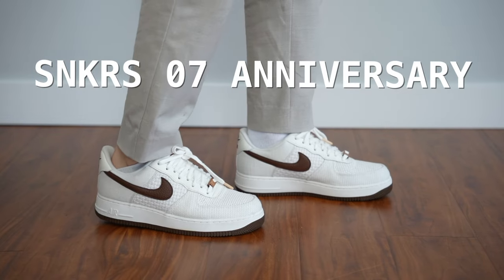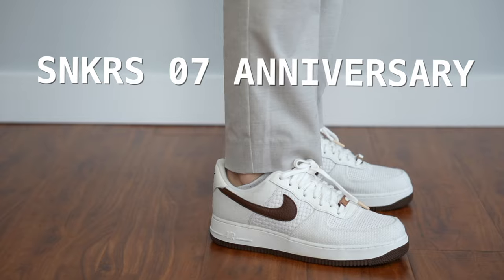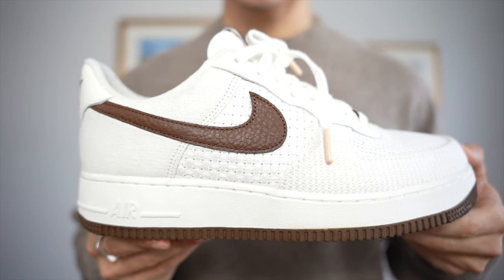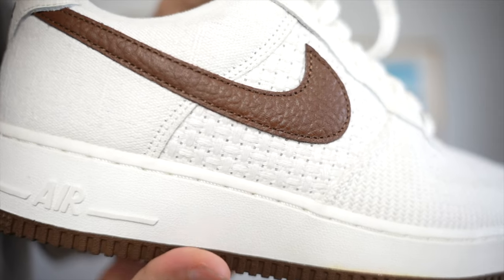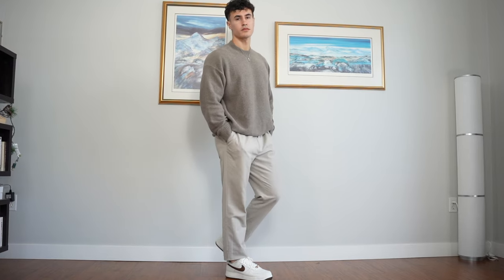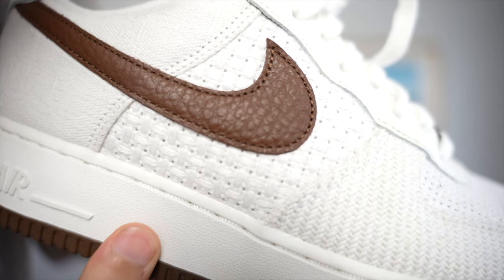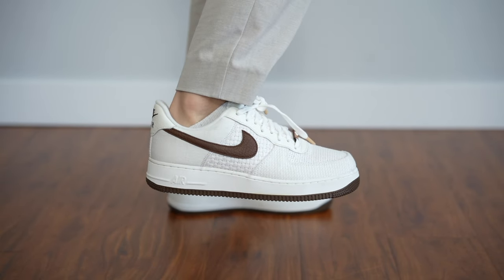First up, we got the Nike Air Force One sneakers seventh anniversary edition. This is probably the most detailed sneaker I've ever seen in my life. It is the epitome of a fall sneaker — it incorporates my two favorite things: knit and brown, making it the ultimate fall sneaker. The whole shoe is encompassed in this knit material and it's got all sorts of different textures. It's not all the same pattern, which is really cool.